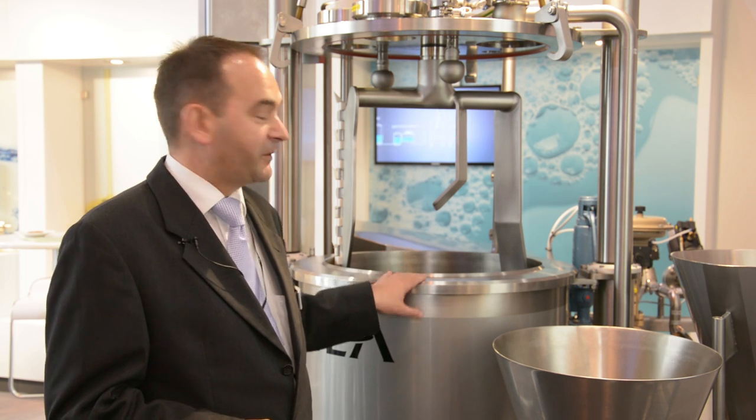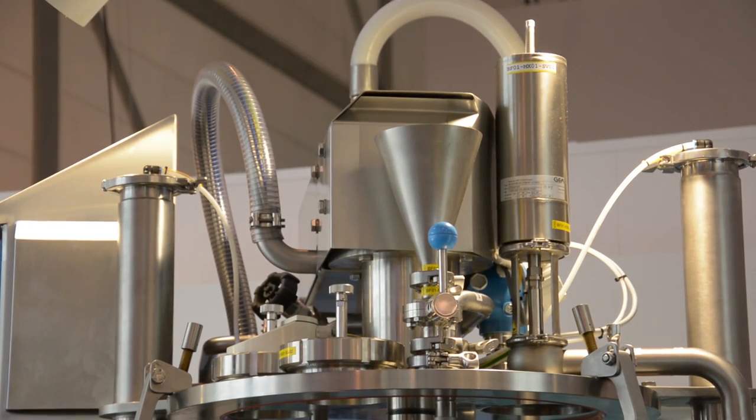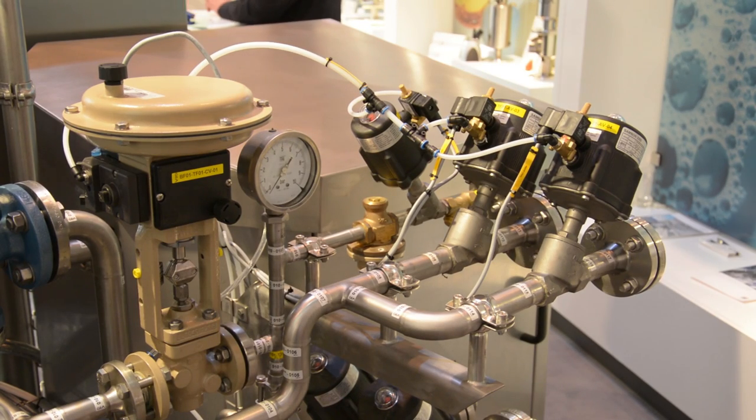Everything takes place in the bottom of the mixer, and we have funnels where we can both introduce powders and liquids into the mix. That's it in a few words — how this very simple but complicated process works.